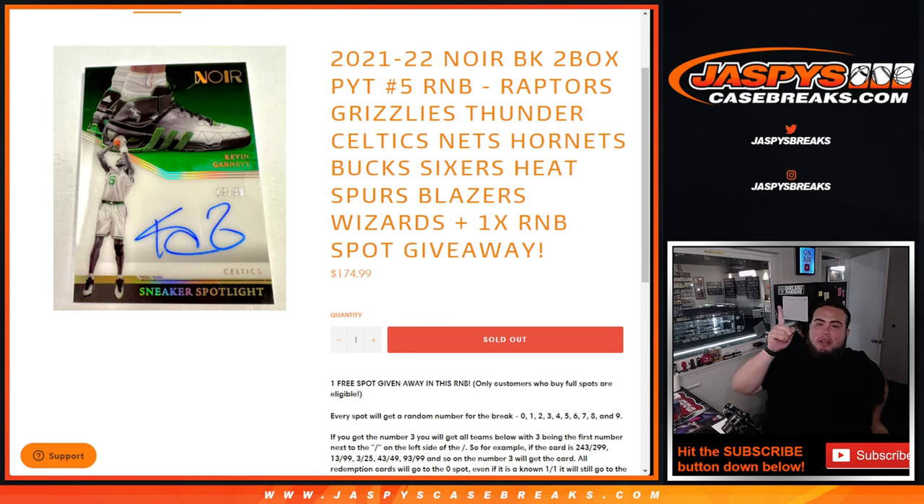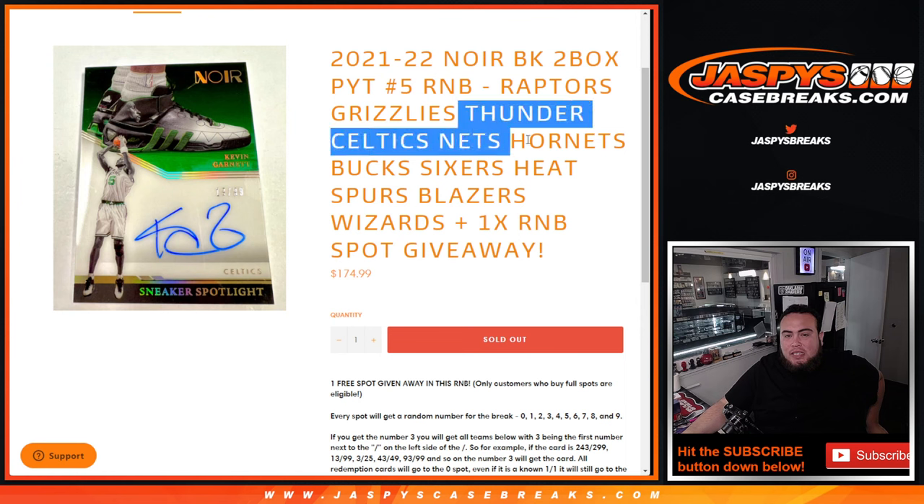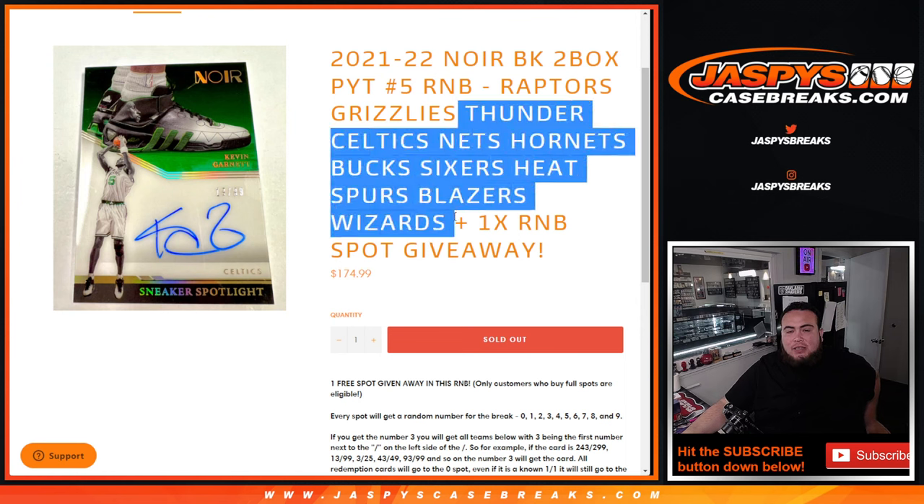This sells out with this random number block right here that has the Raptors, Grizzlies, Thunder, Celtics, Nets, Hornets, Bucks, Sixers, Heat, Spurs, Blazers, and Wizards. You get a piece of all these teams, random number block style guys.